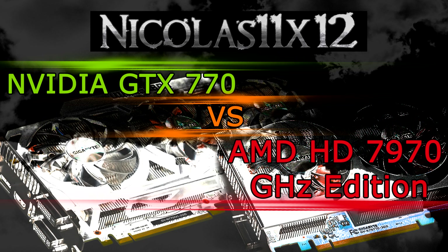The GTX 770 ran at higher temperatures, but actually you can't say it runs hotter, because the fan speed was a lot lower, and therefore the card itself was very quiet. I personally didn't notice the GTX 770 when it comes down to the noise. The HD 7970 GHz edition definitely was noticeable with its 50% fan speed.